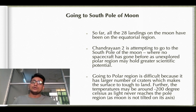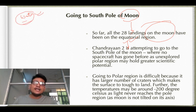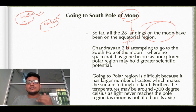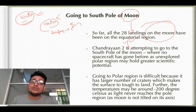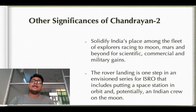Going to the south pole of the moon is the most difficult attempt among the 28+ moon landings, all of which were in the equatorial region. The south pole is important because of potential water abundance, but the difficulty is that there are many craters due to the moon having no atmosphere, making the surface highly irregular and soft landing very challenging. Additionally, the temperature there goes down to minus 200 degrees Celsius since sunlight doesn't reach. Chandrayaan-1 had thermal shielding issues, which caused ISRO to lose contact with it.